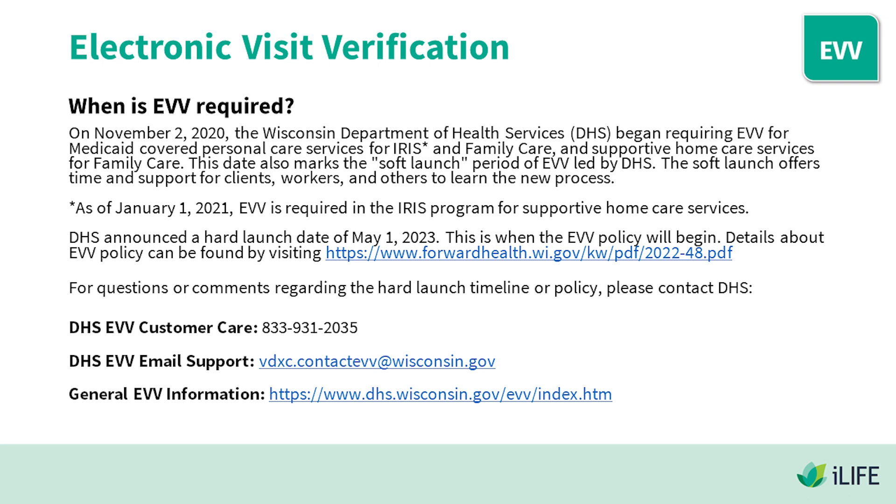When is EVV required? On November 2nd, 2020, the Wisconsin Department of Health Services began requiring EVV for Medicaid-covered personal care services for IRIS and Family Care, and supportive home care services for Family Care. This date also marks the soft launch period of EVV led by DHS, offering time and support for clients, workers, and others to learn the new process. As of January 1st, 2021, EVV is required in the IRIS program for supportive home care services.